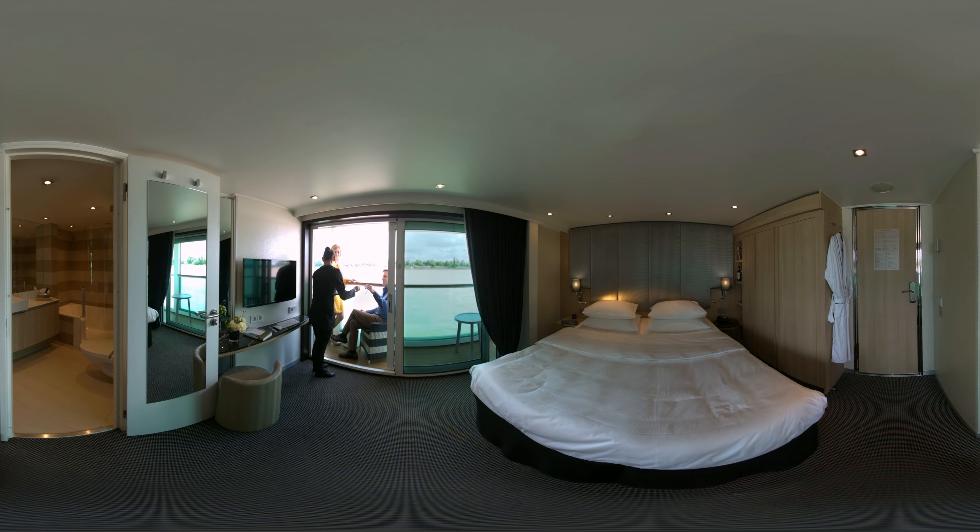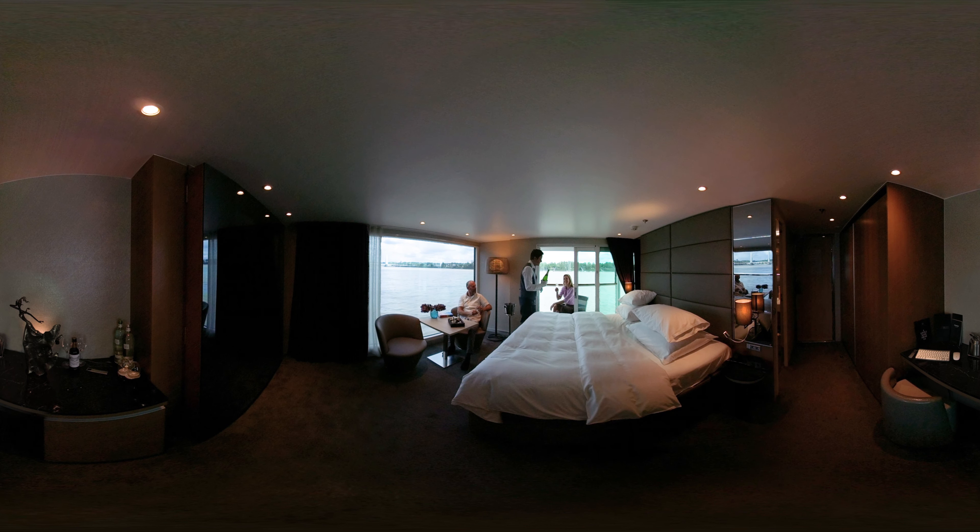You are now in our luxuriously appointed Royal Panorama Suite. Take in the breathtaking views through the floor-to-ceiling windows that are the signature of this suite, and enjoy the many services provided by your butler.